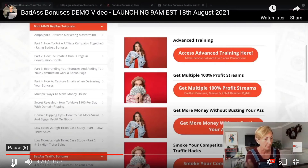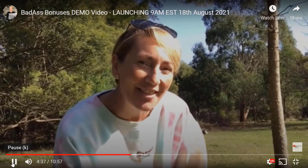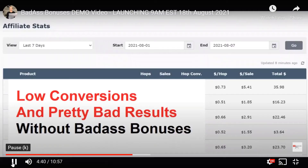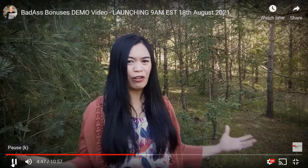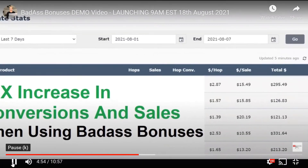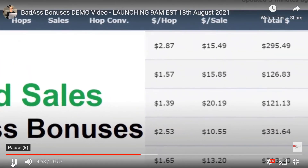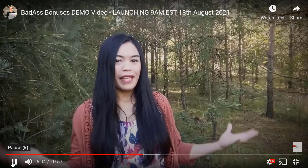We want you to see the massive difference bonuses make, so we put two sets of test promotions head to head — one without bonuses and one with bonuses. Without bonuses, conversions were mega low and commissions were in the order of $20 or $30 — terrible overall. When we used bonuses, however, we saw much higher conversions and sales in the order of $200 to $300 — a 10 times increase in profits. Making money is easy when you make it irresistible, and that's what bonuses do.